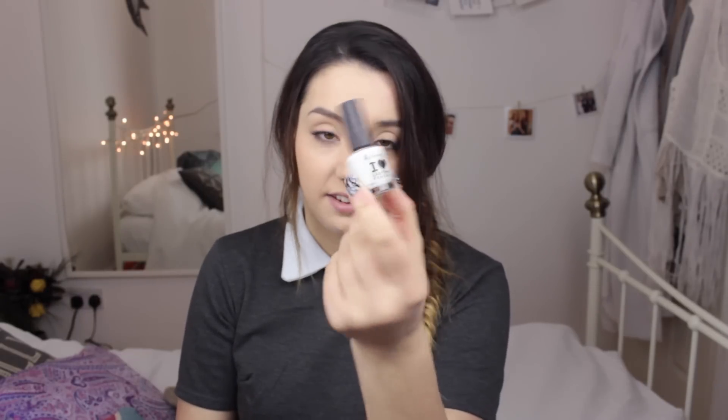I've got the Rimmel Lasting Finish in London Clouds, which is just a white nail varnish. A hair bubble, which I always seem to be short of. A singular glove. I've got an Impulse Temptation Vanilla and Peach Spray which looks like it's been run over by a truck — it's got so many dents in it. I can't even remember what it smells like, I haven't used it in ages.